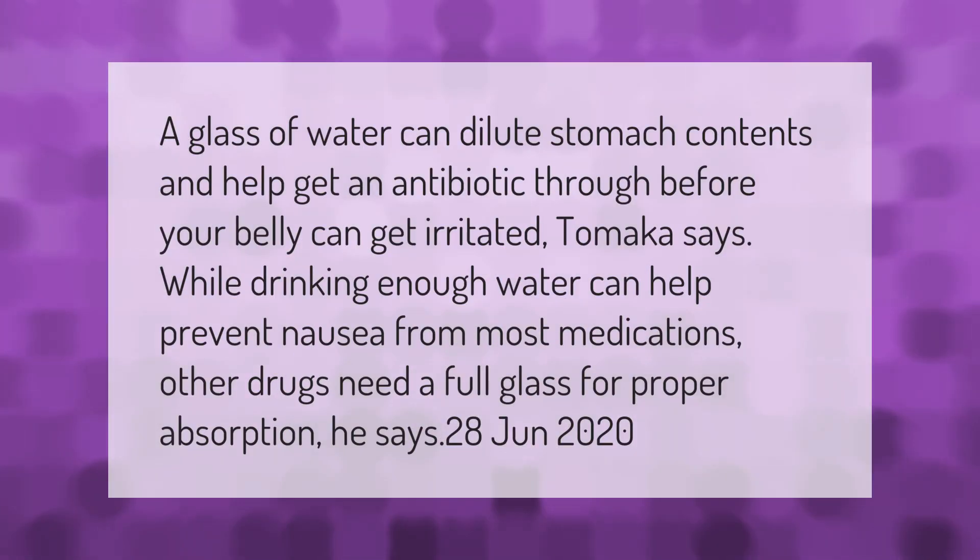A glass of water can dilute stomach contents and help get an antibiotic through before your belly can get irritated. While drinking enough water can help prevent nausea from most medications, other drugs need a full glass for proper absorption.